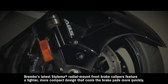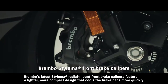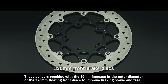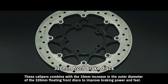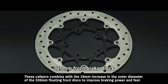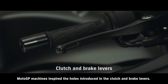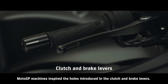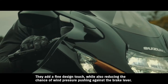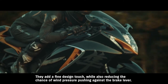Brembo's latest Stylema radial-mount front brake calipers feature a lighter, more compact design that cools the brake pads more quickly. These calipers combine with the 10 mm increase in the outer diameter of the 320 mm floating front discs to improve braking power and feel. MotoGP machines inspired the holes introduced in the clutch and brake levers, adding a fine design touch while also reducing the chance of wind pressure pushing against the brake lever.